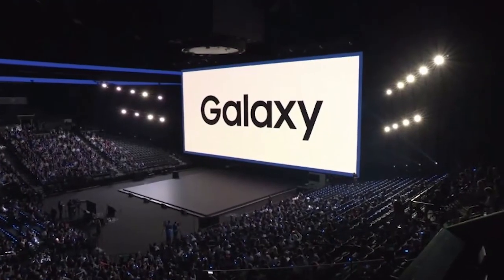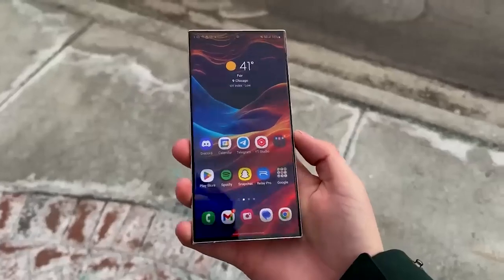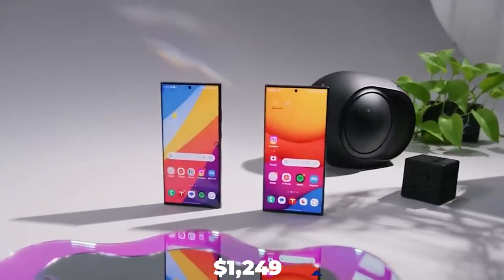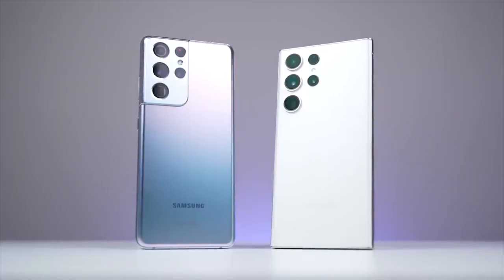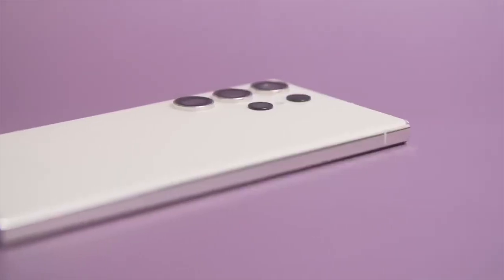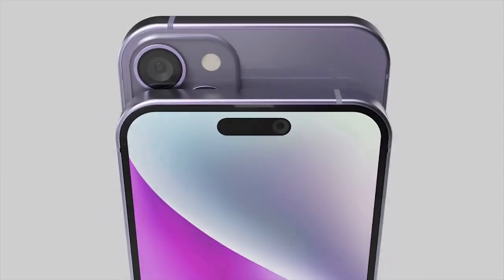Samsung plans to release the S23 series on February 1, 2023, at a price equal to the Galaxy S22 Ultra. As a result, we can presumably anticipate an initial retail price of about $1,249, so you should start saving around $1,300. Without a doubt, if this phone has all of the aforementioned characteristics, it will be one of the top-tier phones in 2023. But whether it will give the next generation of iPhone a run for its money remains to be seen. For those curious about the next iPhone, we have information in our next video, so click on it and we'll see you there.